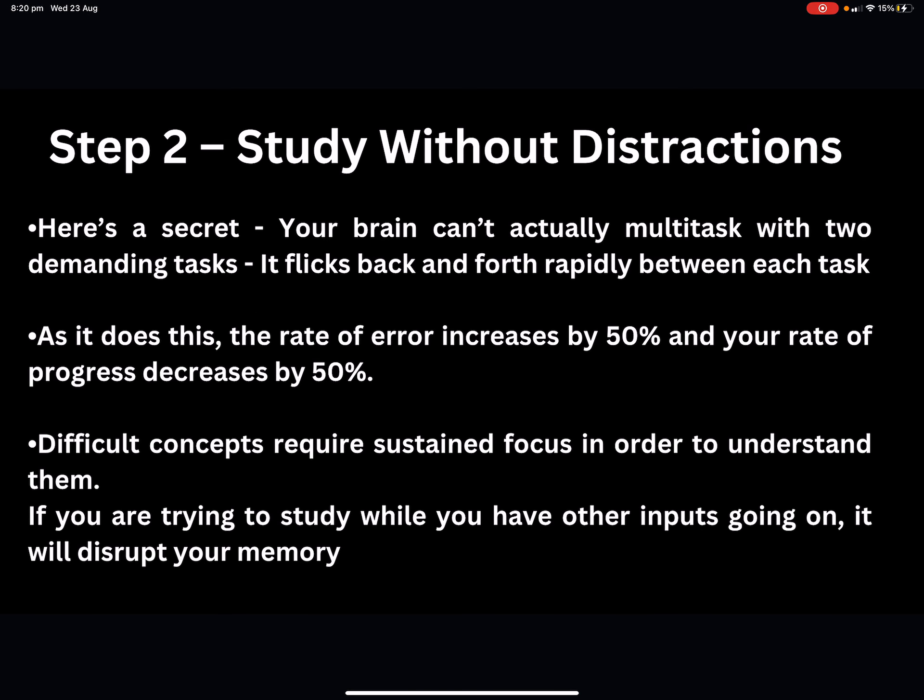Step number two is studying without distractions. Your brain can't actually multitask with two demanding tasks — it flicks back and forth between them. Multitasking is actually a myth. You're not actually focusing on two things at the same time; you are going between them and it's not very efficient at all.